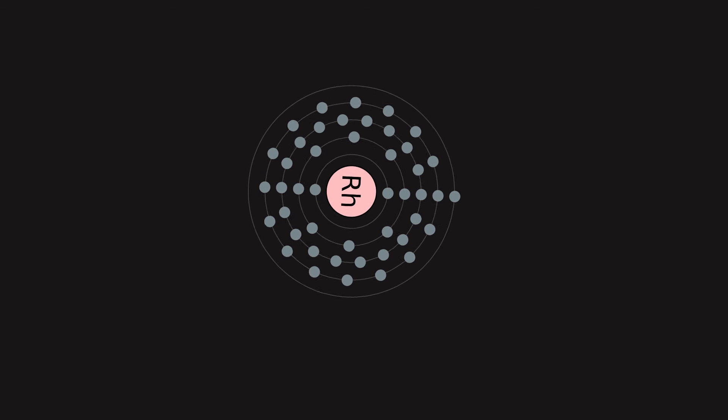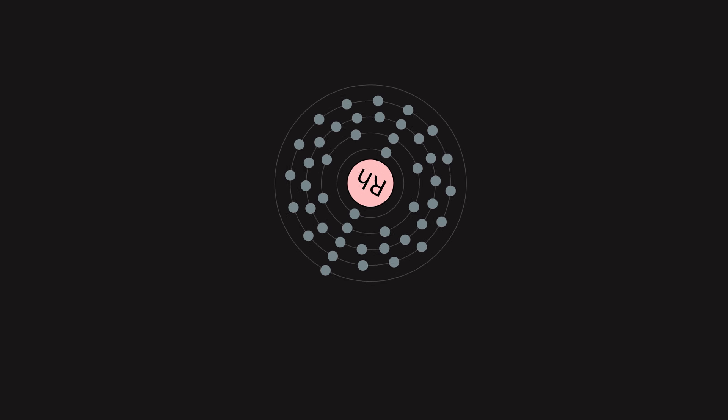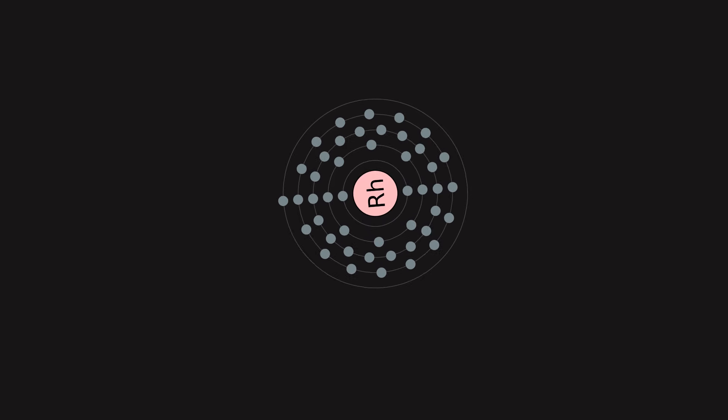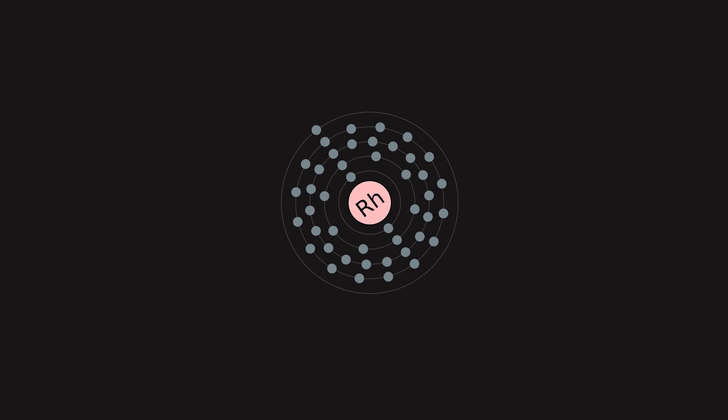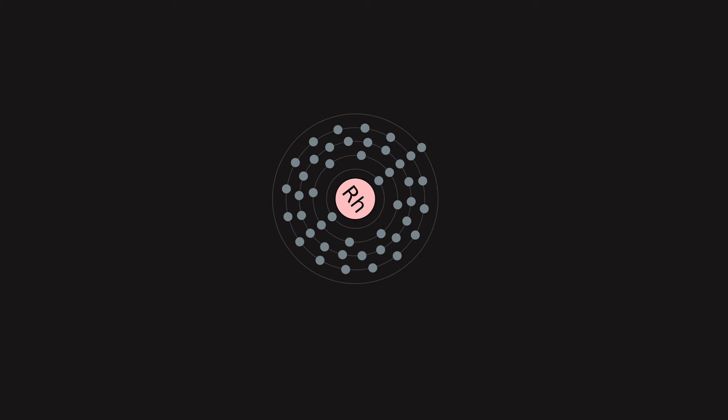White gold is often plated with a thin rhodium layer to improve its appearance, while sterling silver is often rhodium-plated for tarnish resistance. Rhodium detectors are used in nuclear reactors to measure the neutron flux level.